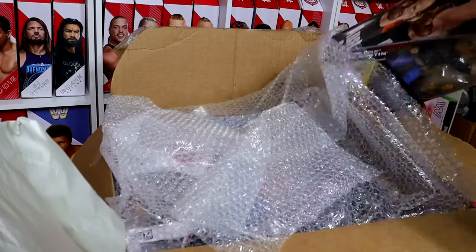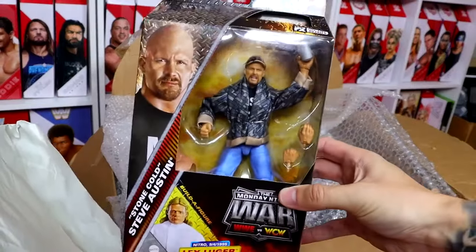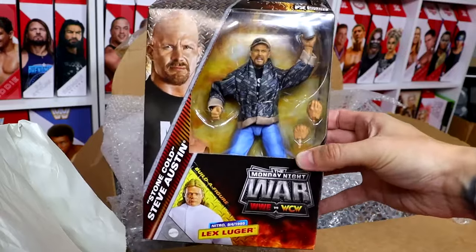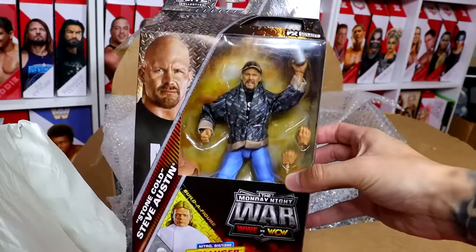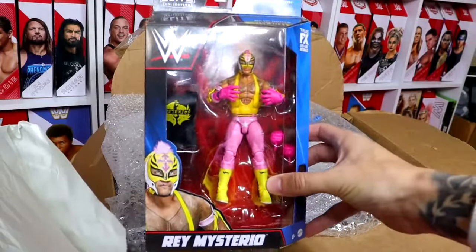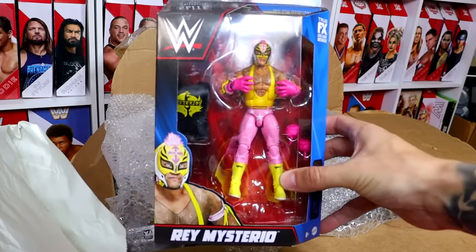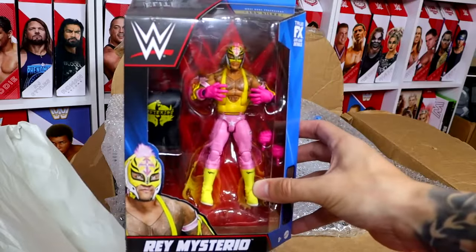Our first figure is the Monday Night Wars Stone Cold Steve Austin Elite figure. Beautiful looking figure — this is my favorite figure out of this entire set. I know a lot of people are struggling to find this one, so it's a good one to pick. Our next figure is one of my favorite Rey Mysterio figures of all time — the Rey Mysterio Top Picks figure, which is relatively cheap, but I have some plans for this one.